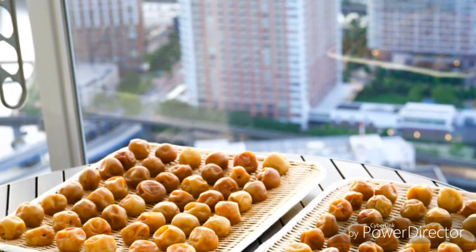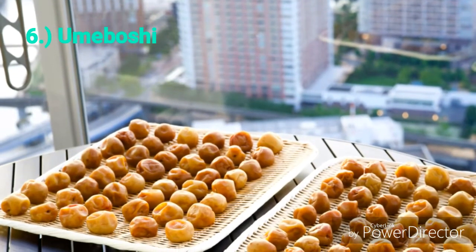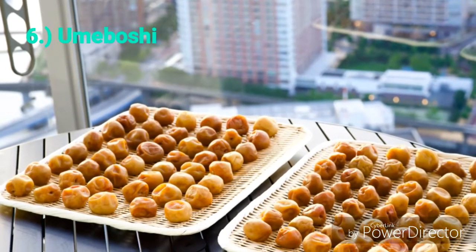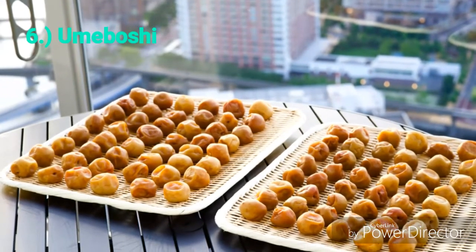Number 6: Umaboshi. If you got so exhausted while exploring Japan, try to eat umaboshi. This amazing food is good for mental health because it reduces stress. It is also known as a good liver cleanser and stamina booster.